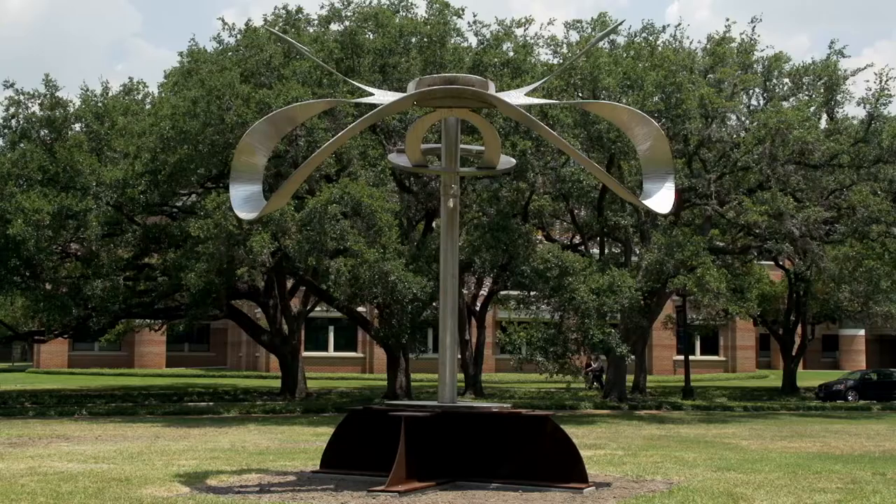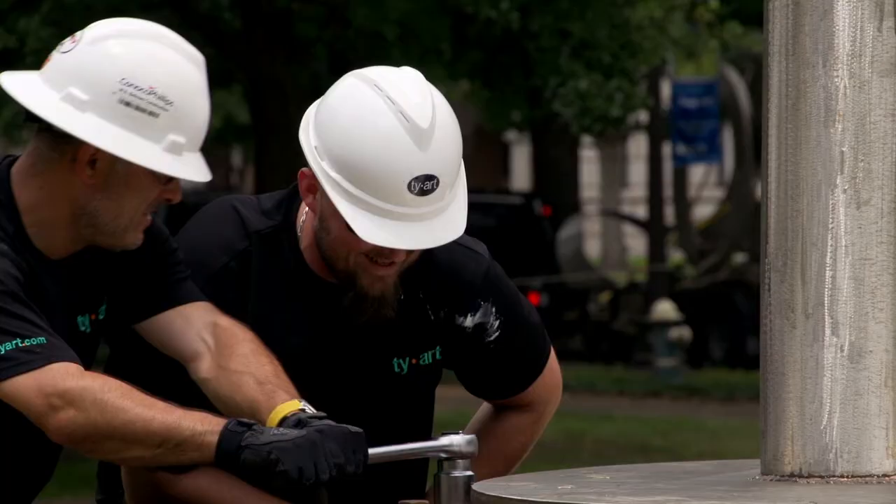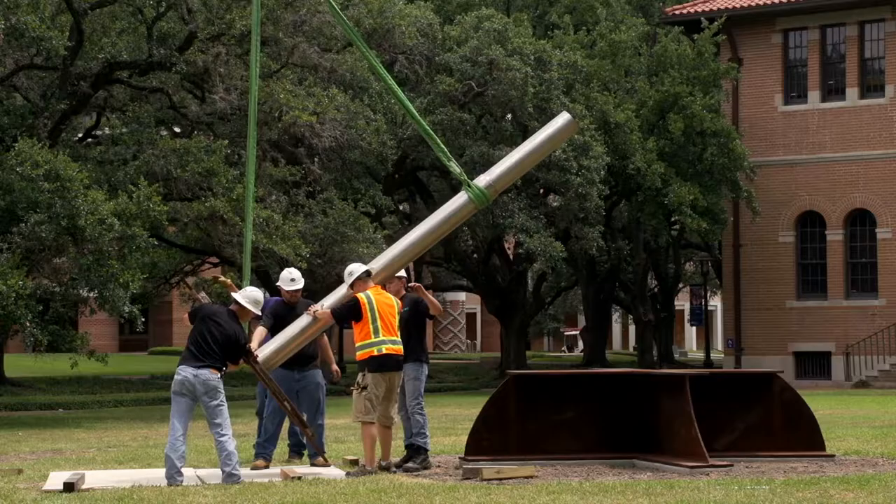This particular work is fantastic and fascinating. We don't have anything else like it in the collection. It's a mobile. It weighs 12,000 pounds. Several months of work have gone into designing the installation of this piece.